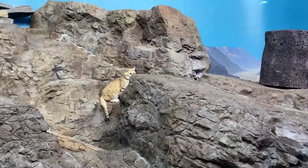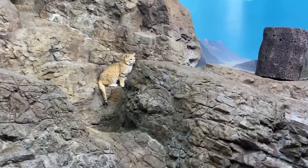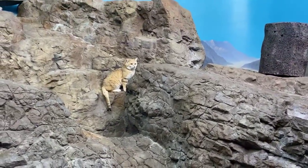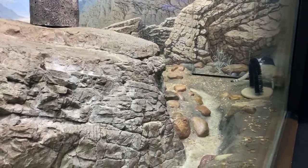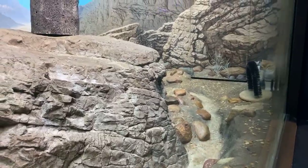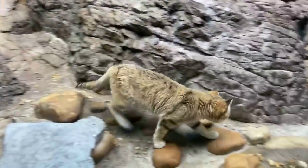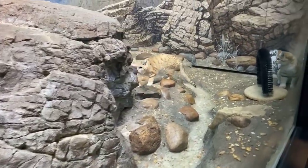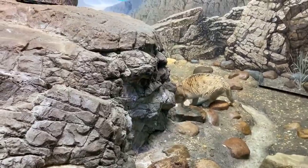Sand cats live in an arid region, so they have some good adaptations for living in a sandy, arid location. One is they really don't drink in the wild — they get all their moisture from their prey items. But here in the zoo, they will drink whenever they get thirsty. You notice those big ears on them and their faces are almost flat — that's because their basic hunting skill is their hearing; they listen for their prey. Also on the bottom of their feet, they have long hairs to help protect the bottom pads of their feet from the hot sand.